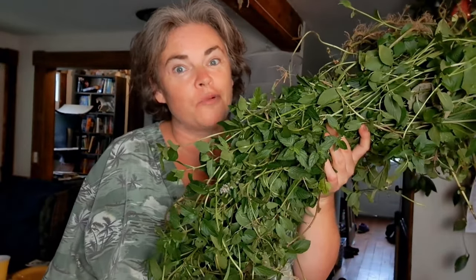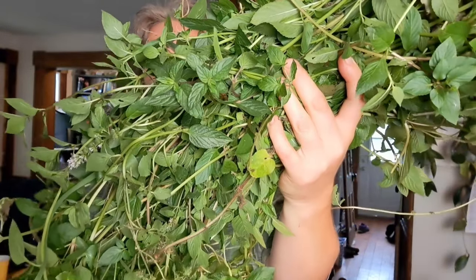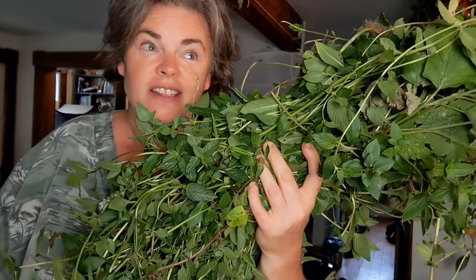That drying rack was not full — we still had a few empty containers, so I decided to keep going. I went out and harvested this. Look at all this chocolate mint! I really want to thin down the patches out there anyway, so this is perfect. This is definitely going to fill the rest of the racks, which is awesome because we love teas all winter long and this is a great addition to the herbal pantry — which I still have to organize, so that will be coming in a video.